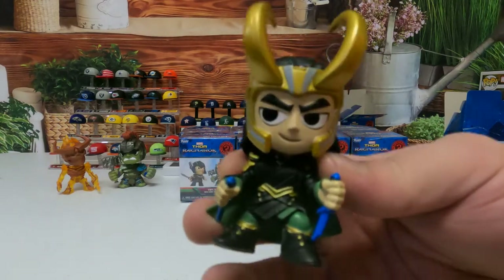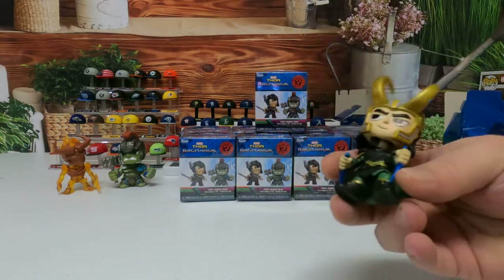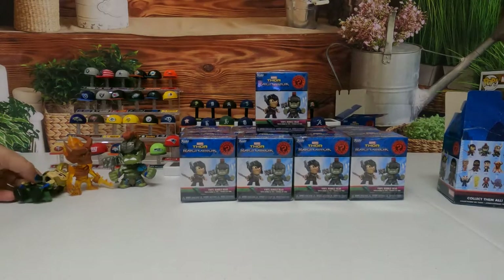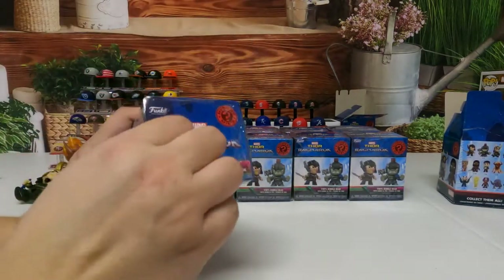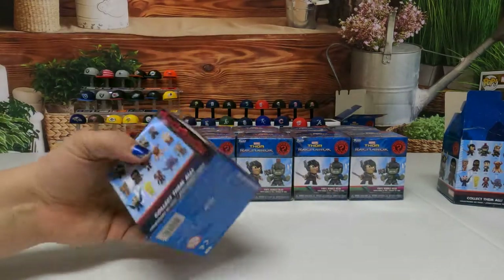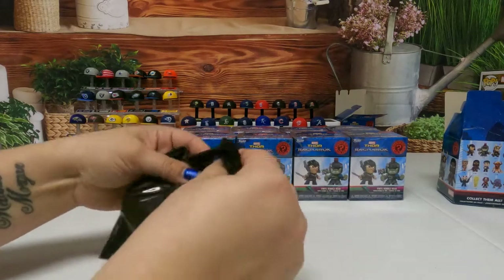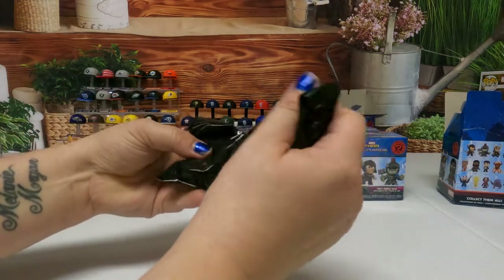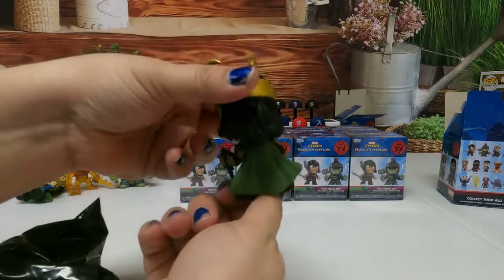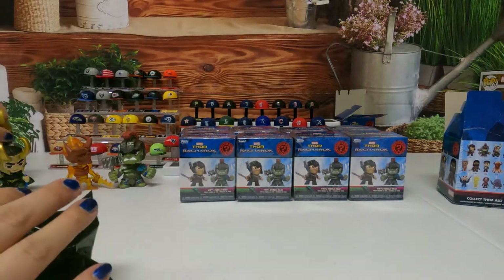I got Loki - y'all praise me. These are bobbleheads by Funko. Funko, Kidrobot, and Pop Mart make the greatest blind boxes and bags. If it was up to me I wouldn't open nothing for you guys but those. A lot of you might like the Disney stuff and that's fine - but that one's a duplicate.